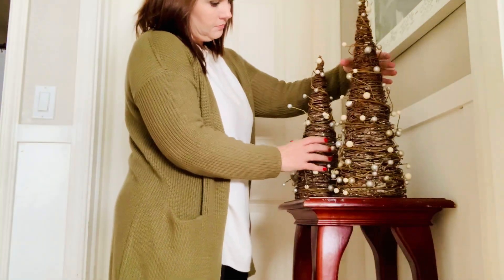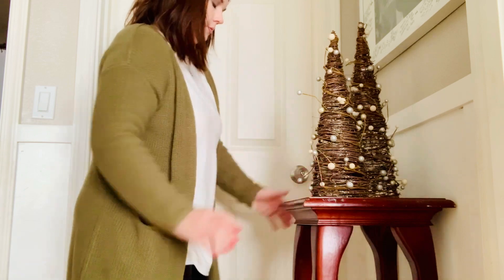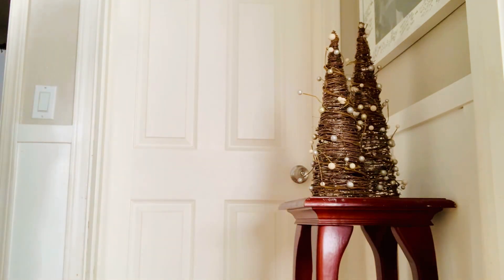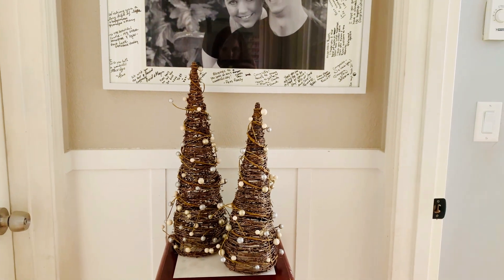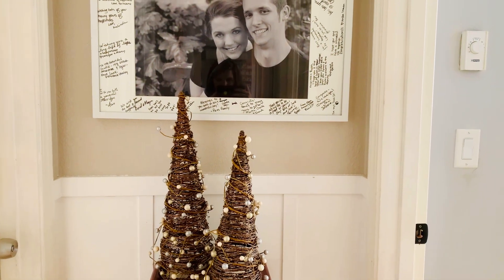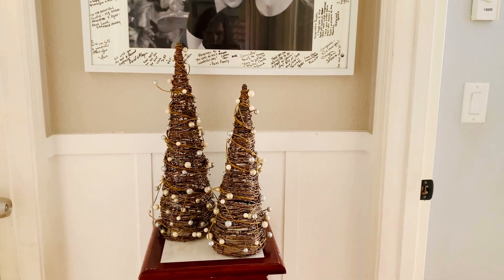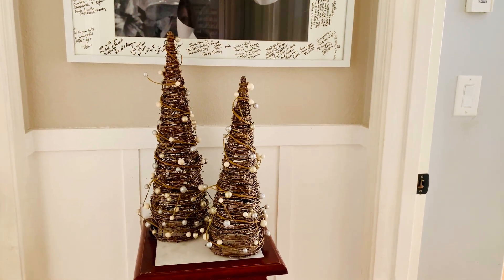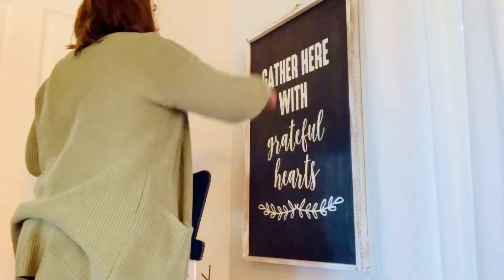I have a small table at the very end of my hallway that I do decorate seasonally for Christmas. I am just adding these wooden trees that came from Target a couple of years ago. I like them because they add a little bit of Christmas flair.